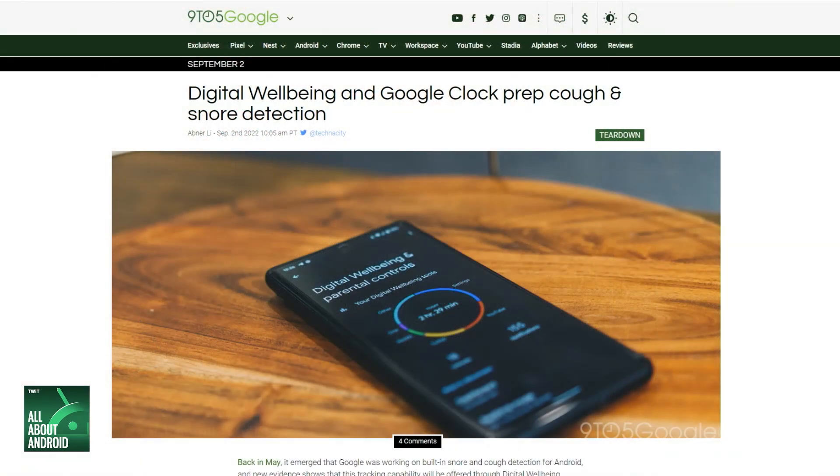It's a very sexy feature — cough and sneeze detection. 9to5Google's APK Insight actually points to Google's anticipated snore and cough detection happening during sleep, coming to Android's Digital Wellbeing. And thankfully, we have Michelle on the show, because Michelle actually posted on Reddit expanding on what 9to5Google found about this feature.